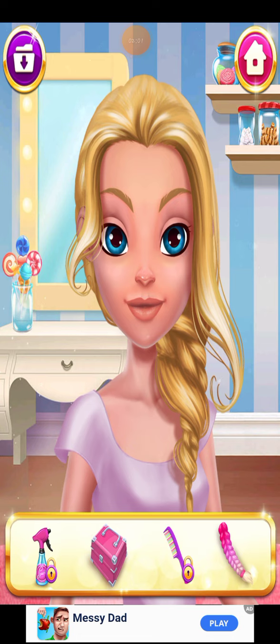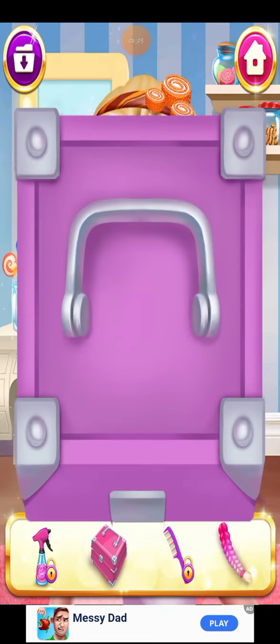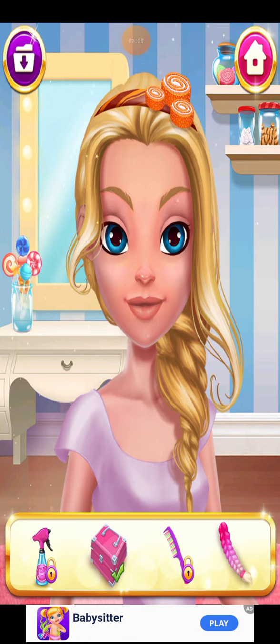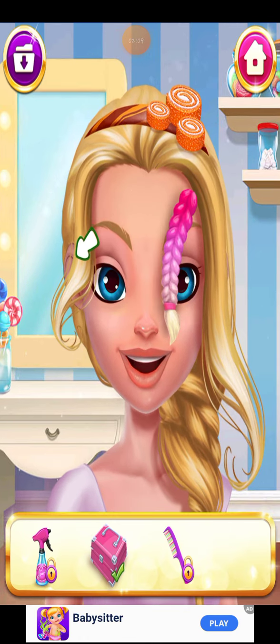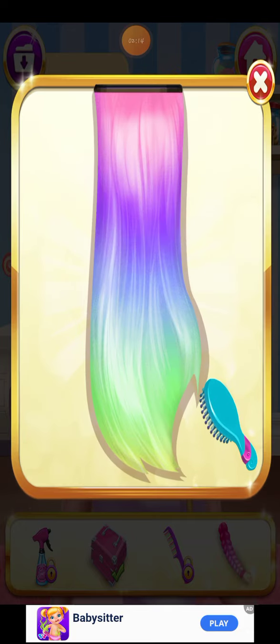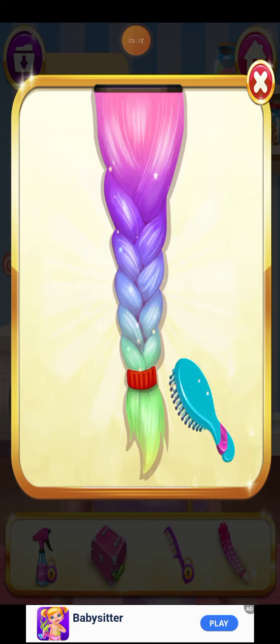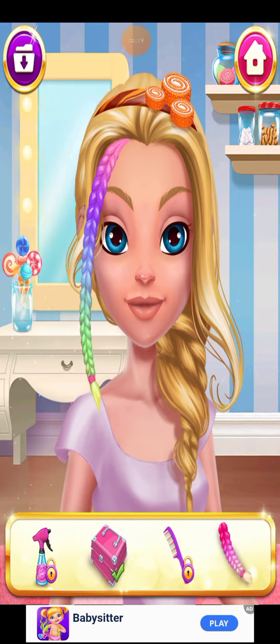Ready for the best candy treatment? Good choice. Select a braid. And let's make the braid. I love it!